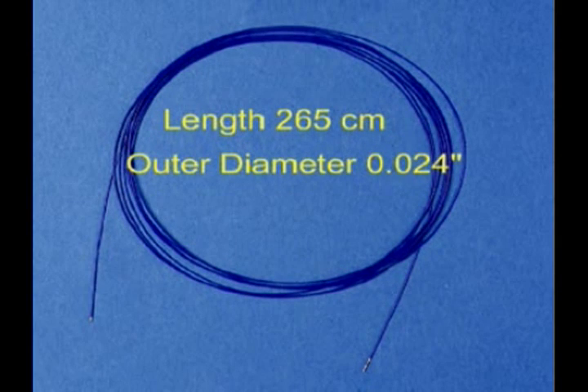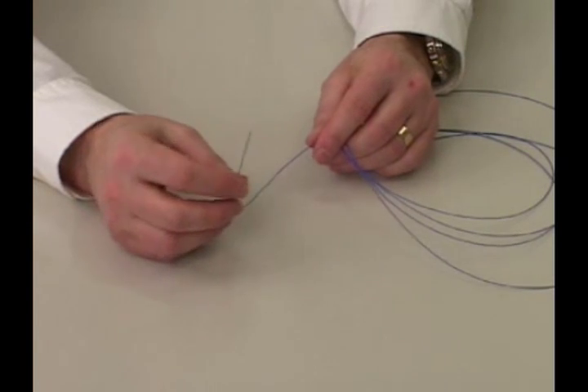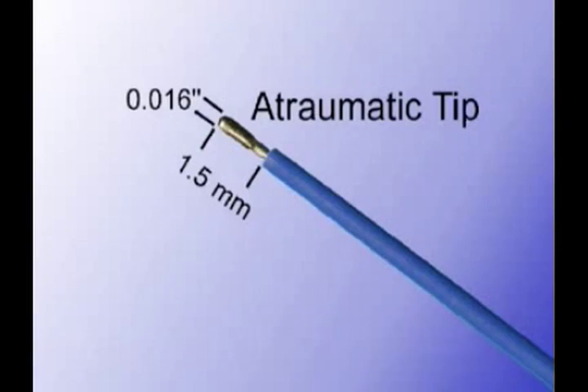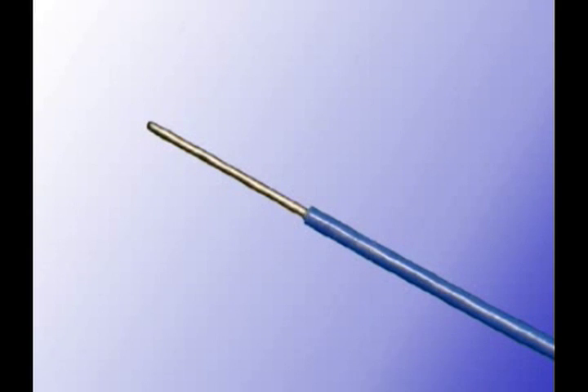The perforation catheter has an outer diameter of twenty-four thousandths of an inch and is two hundred and sixty-five centimeters in length, in order to accommodate a one-hundred centimeter guiding catheter and still have length to load a one-hundred and forty-five centimeter long coaxial exchange catheter. The perforation wire is flexible and shapeable and has handling characteristics of a coronary guide wire, with Teflon insulation that facilitates smooth advancement through the guiding system. The atraumatic active tip is one point five millimeters in length and sixteen thousandths of an inch in diameter, and will not in itself mechanically perforate the tissue. There is no fixed connector on the proximal end, making it possible to easily disconnect the catheter from the generator and load the coaxial exchange catheter.